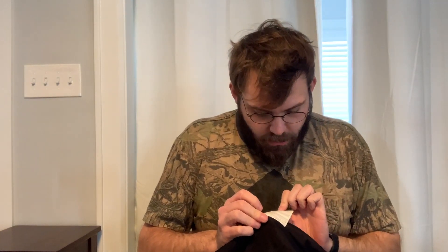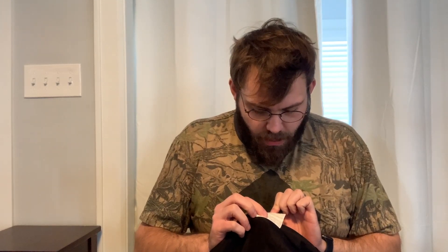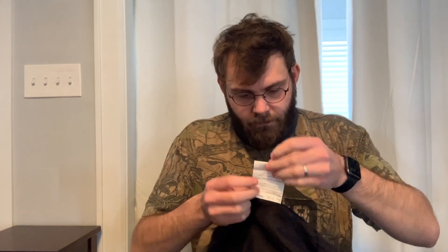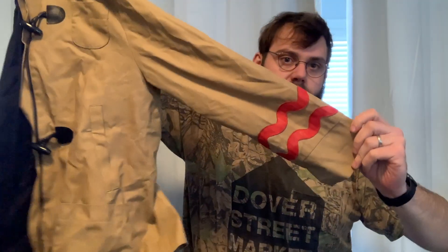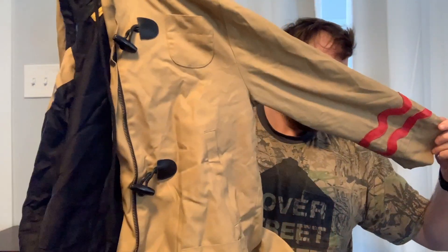Peter Jensen — a designer I've never heard of, but based on the label and the material it seems like a higher-end designer, and based on this tag right here, yeah, made in Europe, so it's recent. This is a size small, looks like a men's rain jacket, has this cool detail on the sleeve.